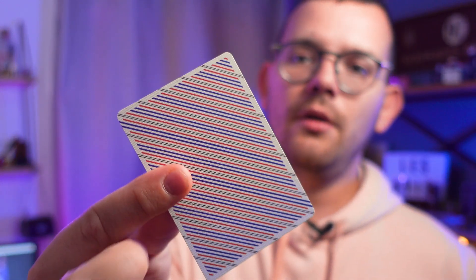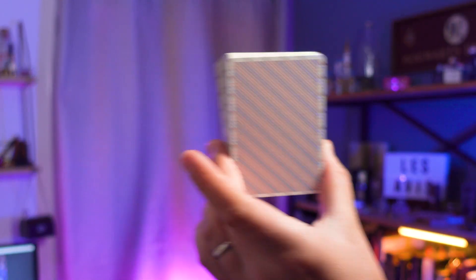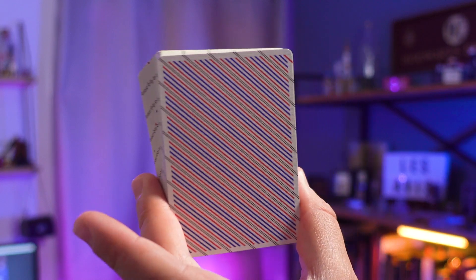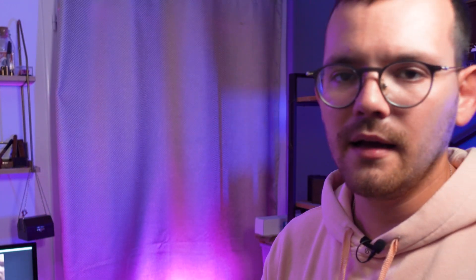You first get a double backer, which is a great addition — I actually never used those and I don't know which routine I could perform with it, but it's included so you might use it. The deck is made with a straight-line blue and red design. It's pretty simple and I love that, because I want it to look like a cheap deck you could buy at an airport or train station.